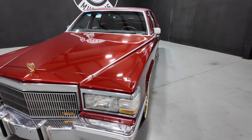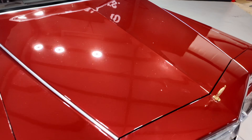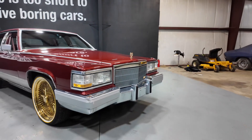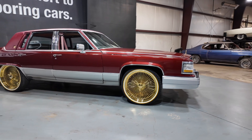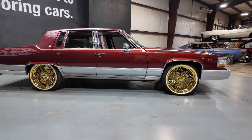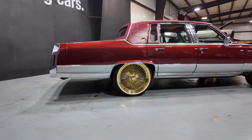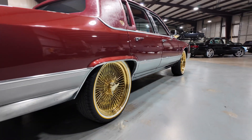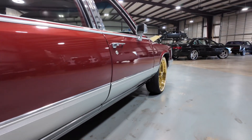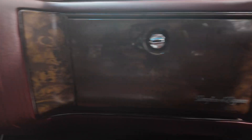She got the 305 cubic inch 5-liter V8 backed by a 4-speed automatic. Of course she has power brakes, power steering, AC, cruise control. Paint is in good condition. Frame and floor pans are solid. And she has all the options.